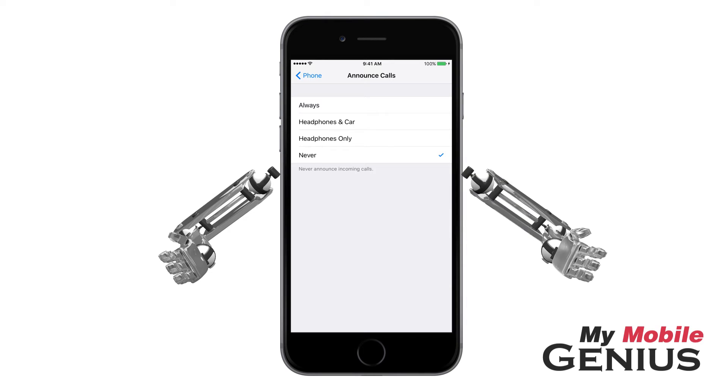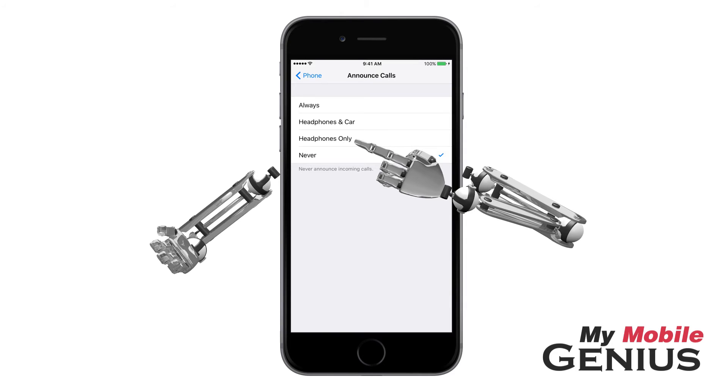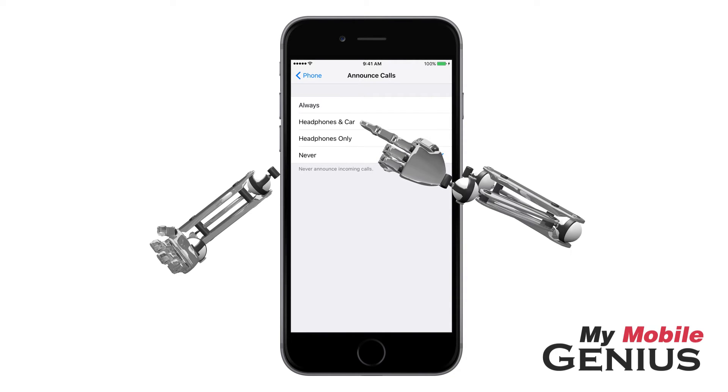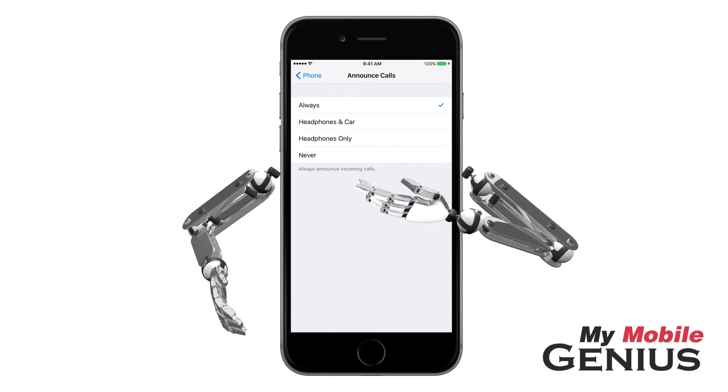Here you may select when you wish to have Siri announce calls. When you're using headphones only — this is very handy when out for a walk or a run. Headphones in car is a good safety measure when your iPhone is connected to your car with Bluetooth, and also works when using headphones. Or always, as I will select. Return here any time to change these settings.